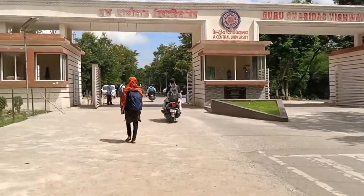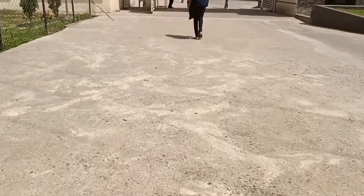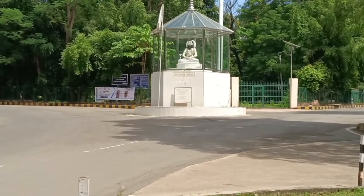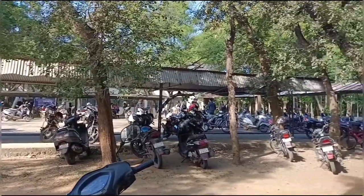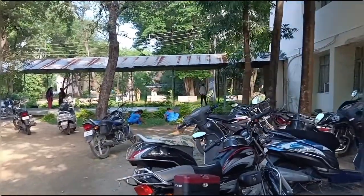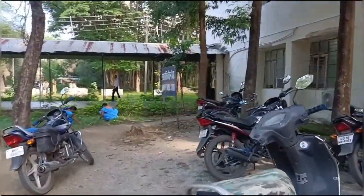So guys, after a two-hour-long bus journey I have reached my college. Here you can see the statue of Puru Ghaz Siddharji, and this is my department which is in UTD. I will go to the department and the thesis is going to be done, so the thesis will be completed.